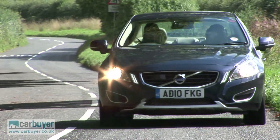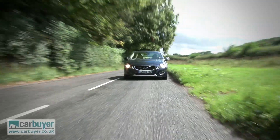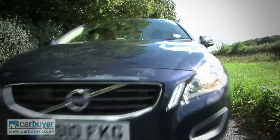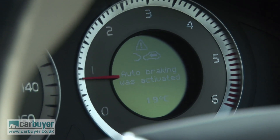You can also see this from the point of view of my very brave or very stupid cameraman. If I do nothing, apparently the car will sound a warning, and if I still do nothing, it should brake, so let's hope it does. Thankfully it worked, otherwise this video would be over rather quick.